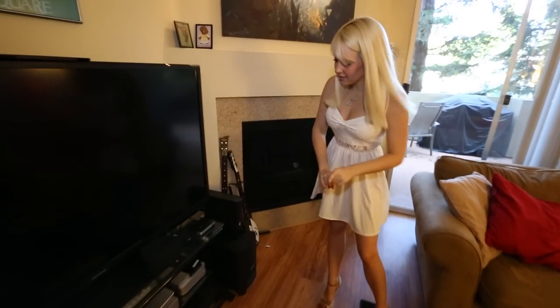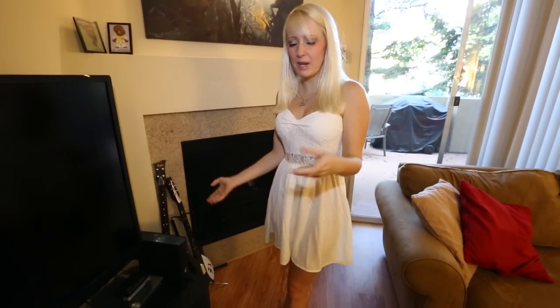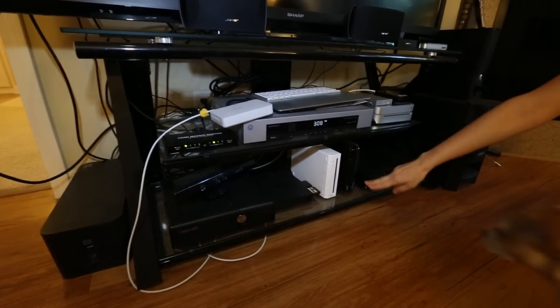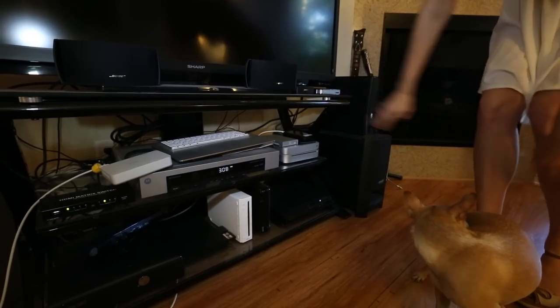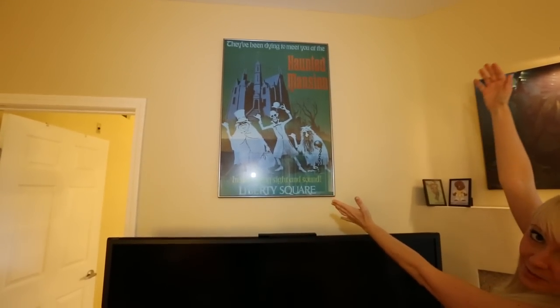I do have two Xbox 360s — that's because sometimes, rarely, I like to be actually social with real life people, so it helps having two. I also have my Wii, Wii U, PS2, PS3, Yoshi. And if you know anything about me, I am a huge Disney fan — Disney World, Disneyland. My favorite ride is Haunted Mansion, so this is my living room centerpiece.